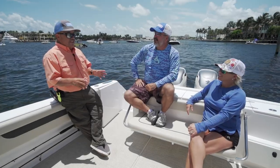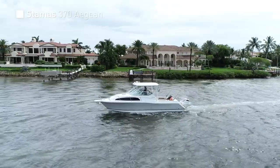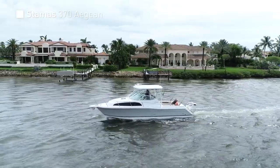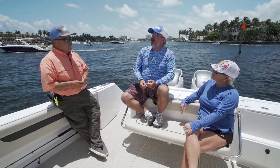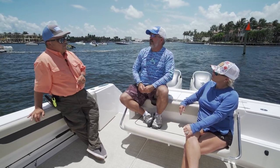Stamos has been building boats a long time, and this one's different. This one's not a center console, not a cutty cabin — to me, it feels like an express sport fisherman. We're on the 370 Aegean from Stamos today, and this is a legitimate cabin boat. A cabin boat is a whole different animal than a center console. This is going to offer you a lot of versatility and a lot of options you definitely wouldn't have on a center console.